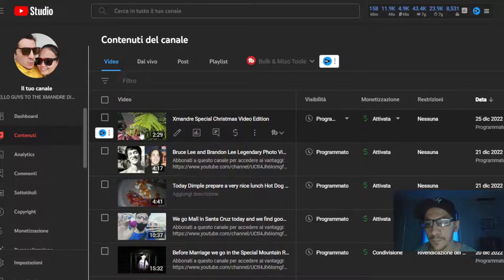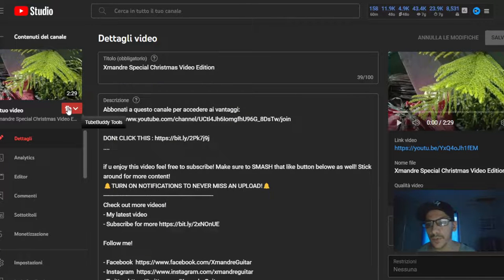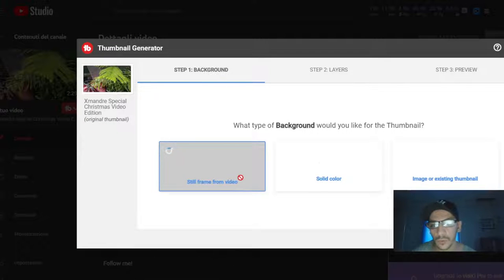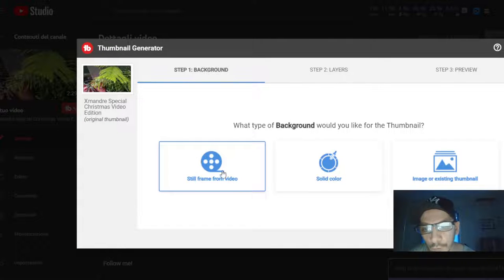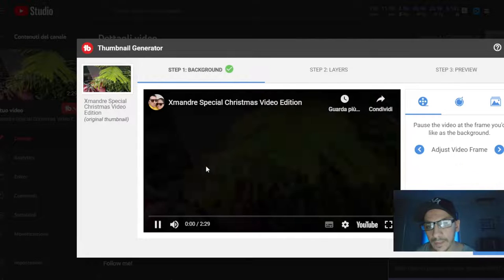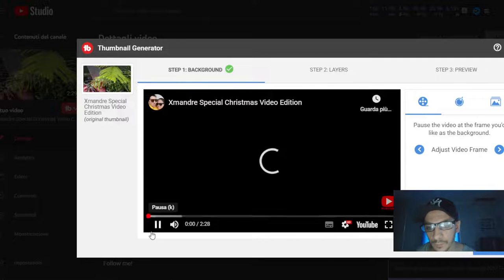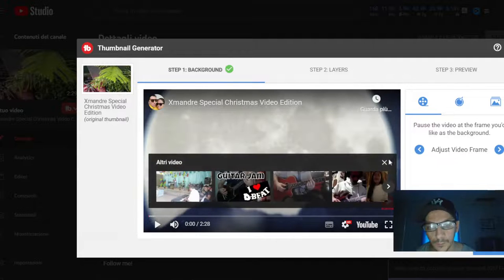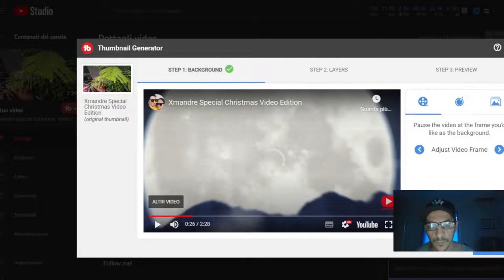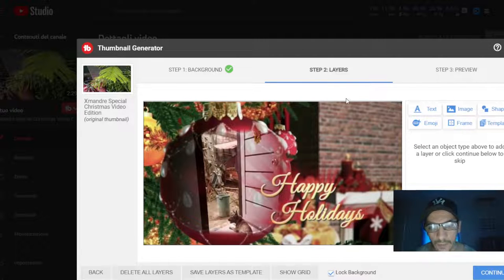The best feature is the thumbnail generator. You just enter here in the thumbnail generator and you can take a frame from the video, or a solid color like this — so you can see my thumbnail like that. Then you put it like this, and you adjust the light.